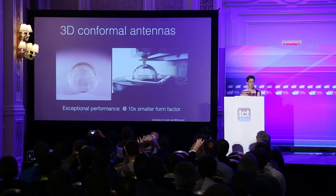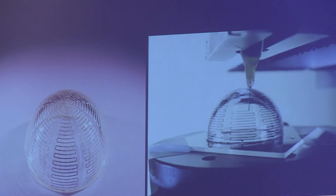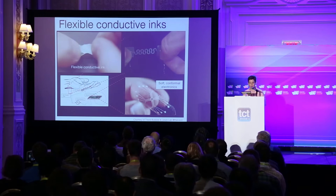One of the early demonstrations of this printing capability was to create three-dimensionally electrically small antennas. These antennas are printed conformally on a hemisphere, and because of their novel three-dimensional geometry, they have a 10x smaller form factor compared to a planar antenna at the same operating frequency.